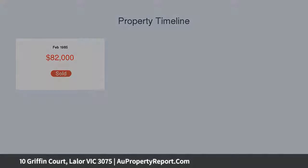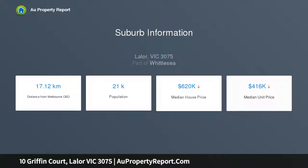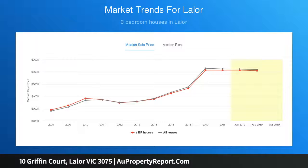Beautifully maintained, this family home comprises three great sized bedrooms, formal lounge living room, classic timber kitchen with standalone cooker, breakfast bar, adjoining meals and dining room, central family bathroom, separate laundry, side drive to garage accommodation, and a very desirable rear yard including an outdoor kitchenette.